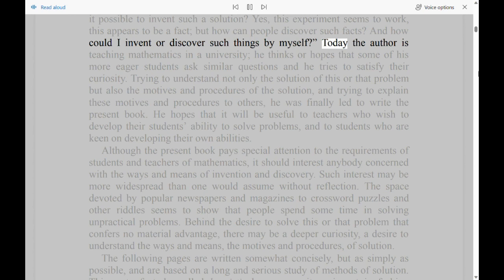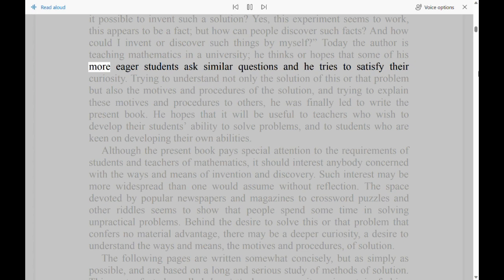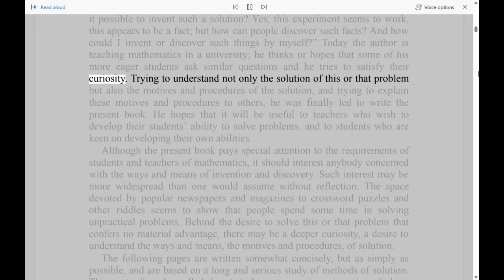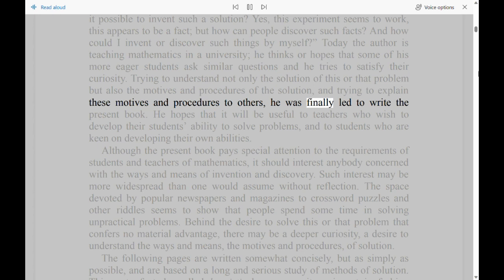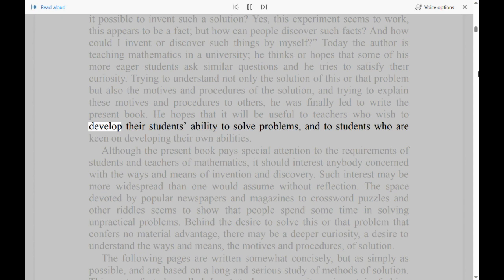Today the author is teaching mathematics in a university; he thinks or hopes that some of his more eager students ask similar questions and he tries to satisfy their curiosity. Trying to understand not only the solution of this or that problem but also the motives and procedures of the solution, and trying to explain these motives and procedures to others, he was finally led to write the present book. He hopes that it will be useful to teachers who wish to develop their students' ability to solve problems, and to students who are keen on developing their own abilities.